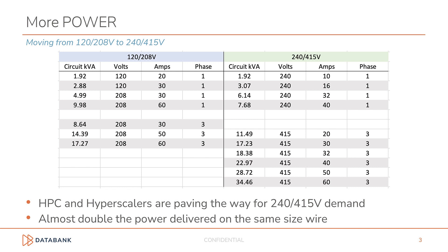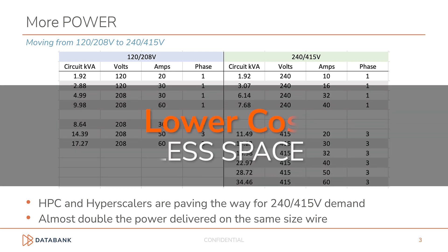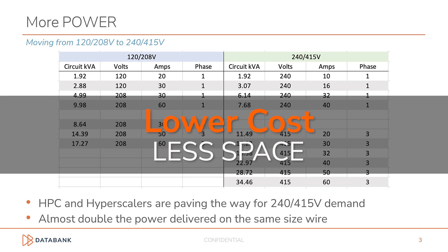The demand is evolving from 120 and 208-volt power delivery to 240 and 415-volt power delivery to the rack. As you can see from the table, customers have typically needed multiple power circuits to achieve 20-plus kilowatts in a rack. But with 240 or 415-volt, they can now achieve 30-plus kilowatts with a single power circuit. The benefit to our customers is lower cost and less space consumed for the same amount of power.